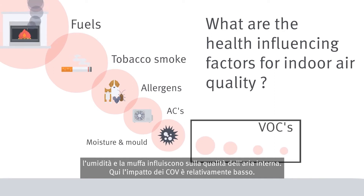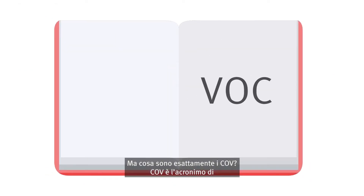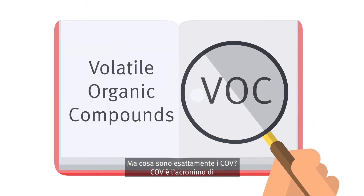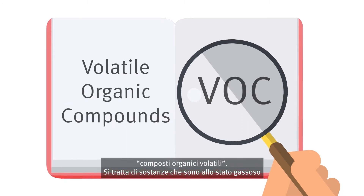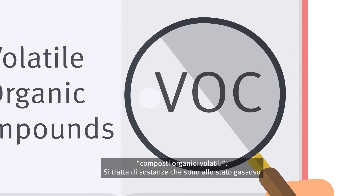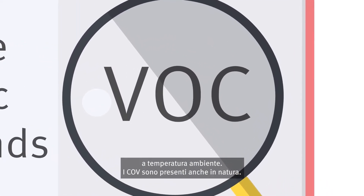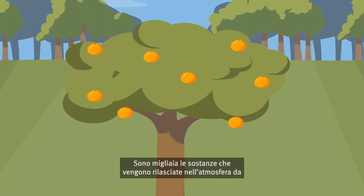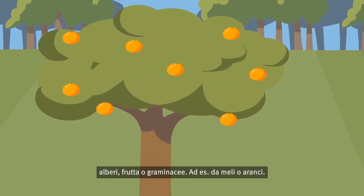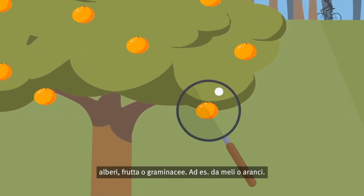The influence of VOCs is comparatively low here. But what exactly are VOCs? VOC is the English shortcut for volatile organic compounds — substances that have a gaseous state at room temperature. VOCs also occur in nature; there are thousands of substances released into the atmosphere by trees, fruits or grasses, for example from apple or orange trees.